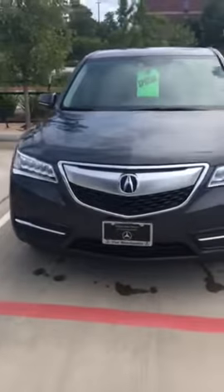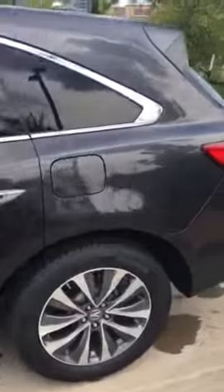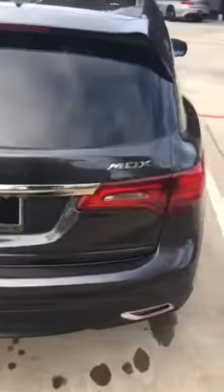Hey Chad, here's the Acura MDX. I'm just going to do a quick walk around so you can see it on video rather than pictures. It is in very good shape. I just washed it so it's a little wet.